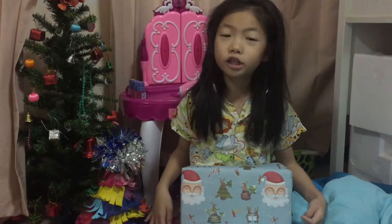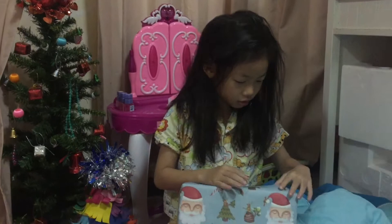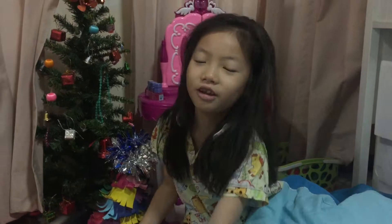Hey guys, this is me and Shannon again. So I got this party hat. When I just woke up, I saw this. It's so giant. Can you help please? It's hard.